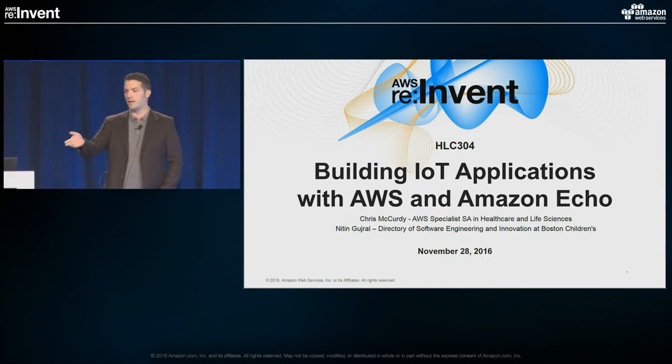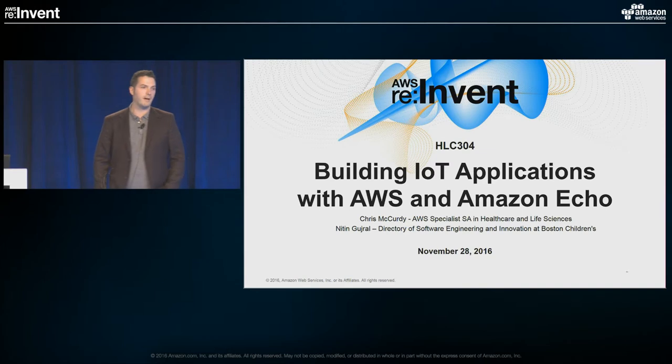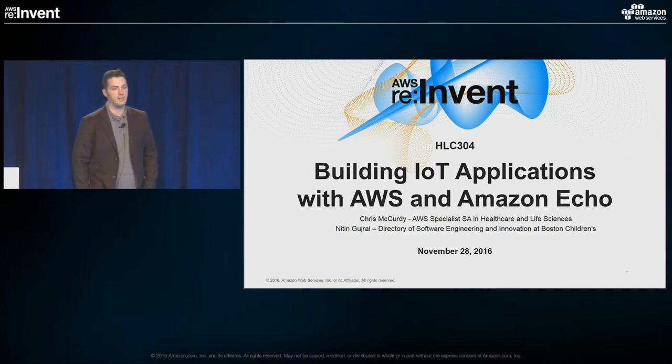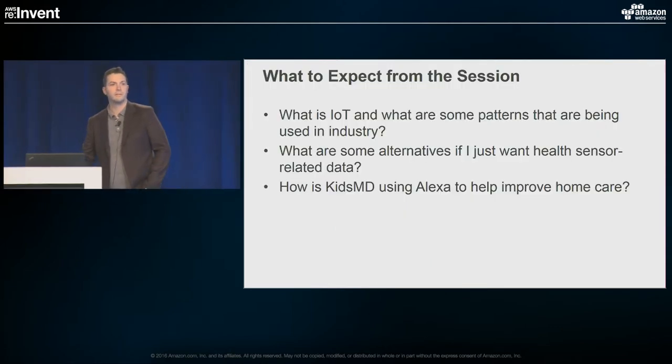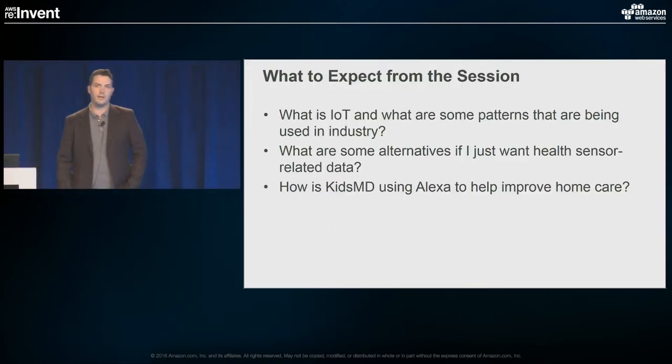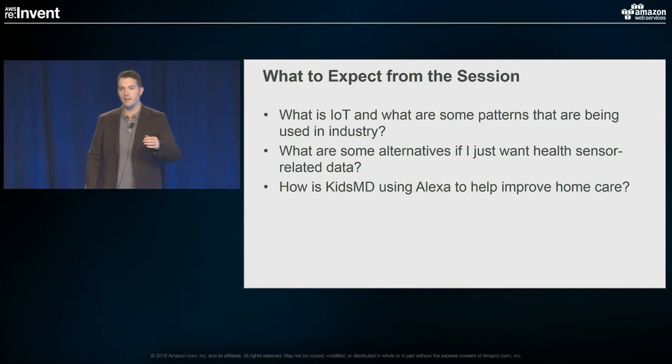I'm excited today to talk about building IoT applications with AWS Amazon Echo, as well as to bring Nitin Grujwal up here, who is the director of software engineering and innovation at Boston Children's. What we're going to do today is talk about three different stories. The first story is based on a recent experience where I was part of a project to build out an IoT device — a pill dispensing device used in a laboratory setting to distribute pills so that technicians could give them out as needed.